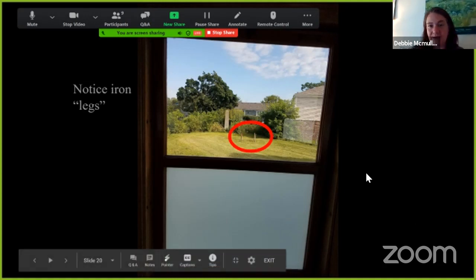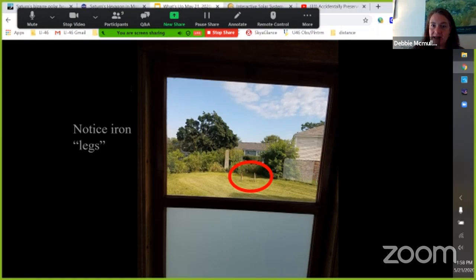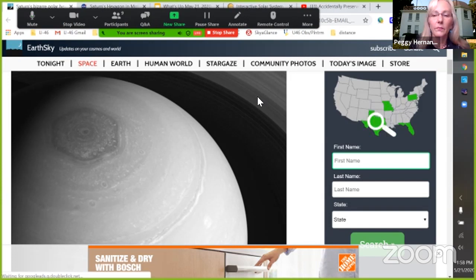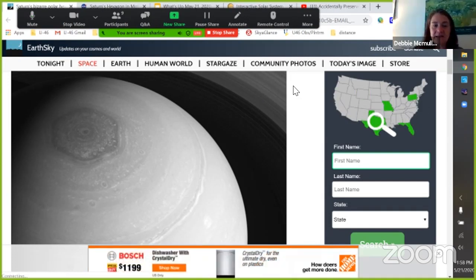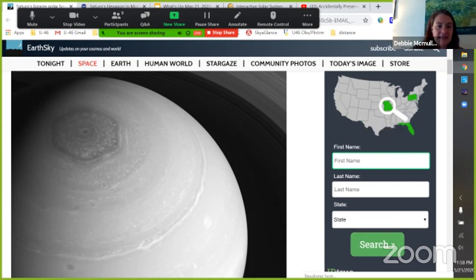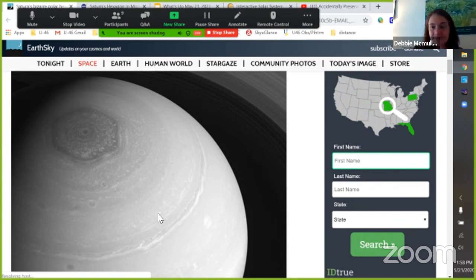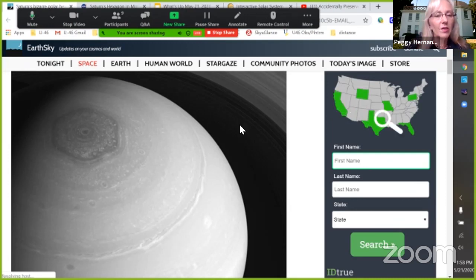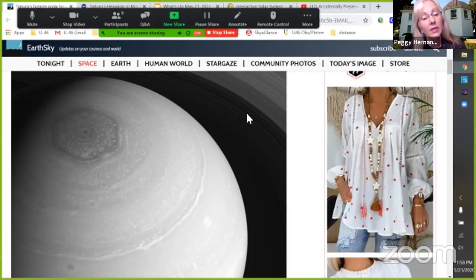We had a question last week about the hexagon on Saturn, and we did some research. The fun thing about doing something like this — and about being a scientist — is that we don't know everything and sometimes we have to do new research. I often use Earth Sky as a resource. I definitely see a hexagon shape on the top of Saturn — it's been known and seen for a long time. Cassini has taken a lot of pictures and data from it.